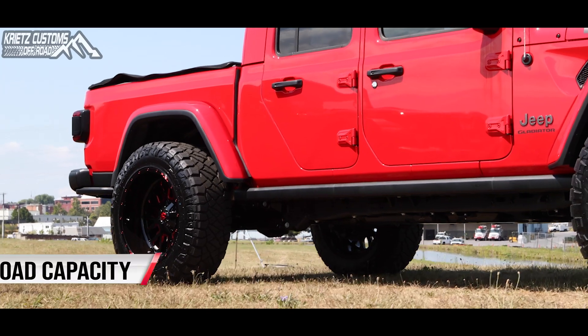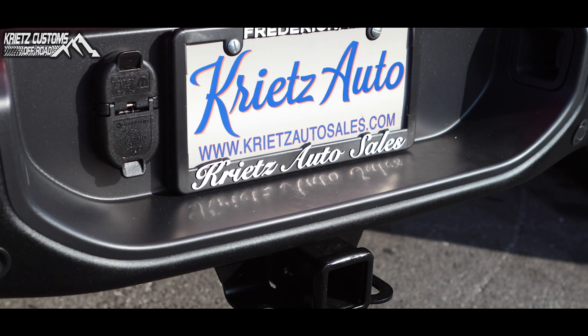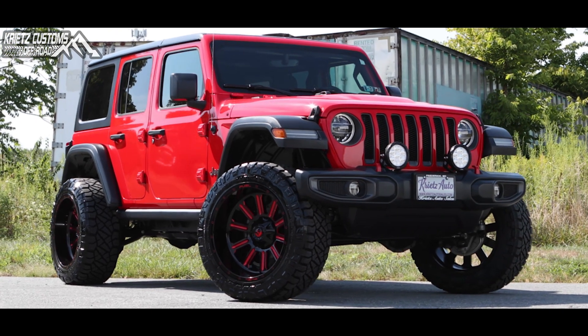The Gladiator does succeed in towing and load capacity. The payload of the Gladiator is 1,100 pounds and the towing capacity is 7,000 pounds. This is twice as much as the Jeep Wrangler, but a little bit less than the sport version of the Gladiator.